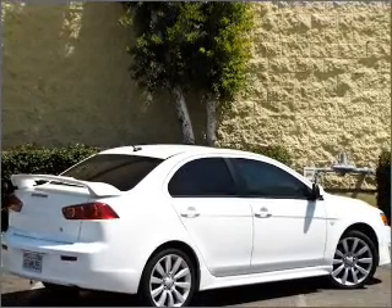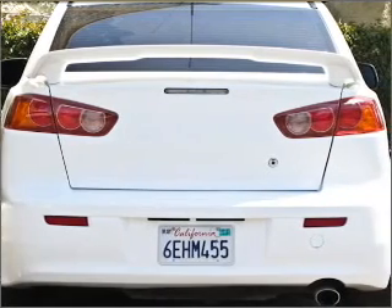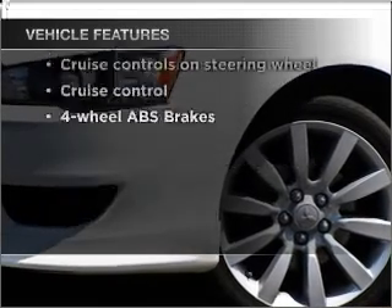Premium wheels give a more luxurious look. The anti-lock braking system will keep you safe on the road. There's nothing like a sunroof on a nice day. And with these notable features, you won't want to miss out on the opportunity to own this amazing ride.